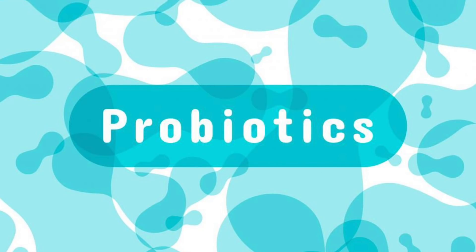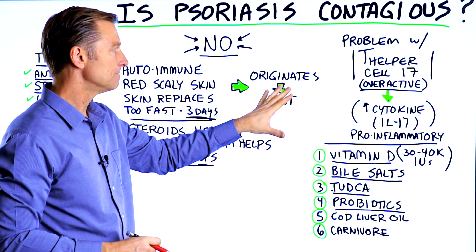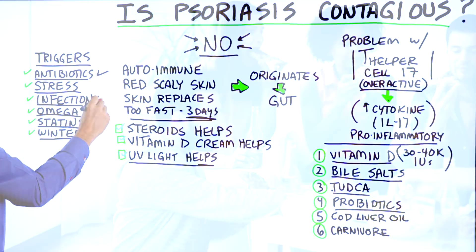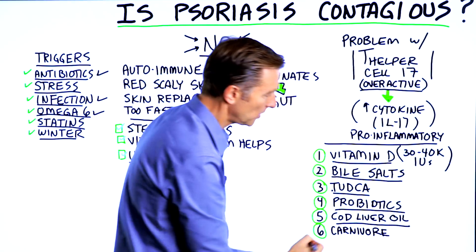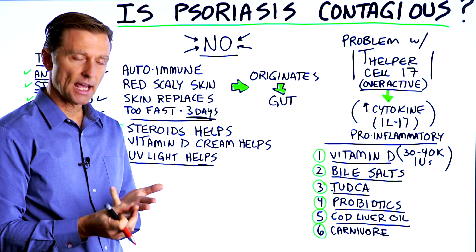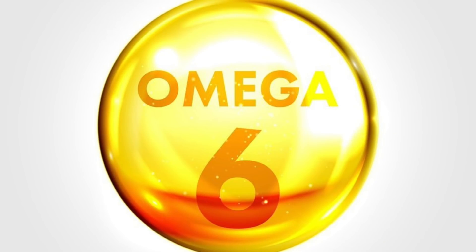Taking probiotics has been shown to decrease the symptoms of psoriasis as well, simply because the dysfunction usually originates in the gut — from an antibiotic, infection, or something you're consuming that might have triggered it. Another recommendation would be cod liver oil. Cod liver oil is very high in vitamin D, vitamin A, and omega-3 fatty acids, which are anti-inflammatory and counter the omega-6 fatty acids.